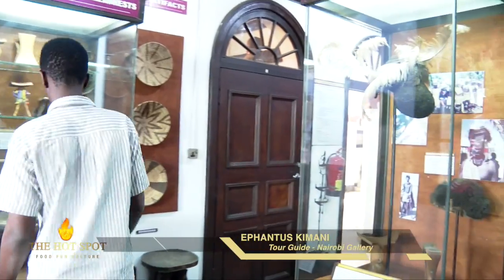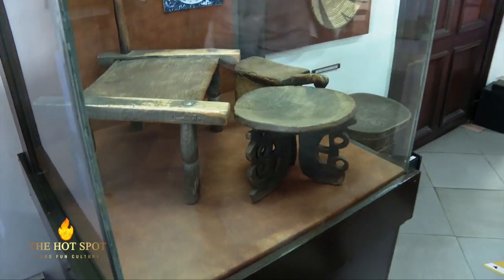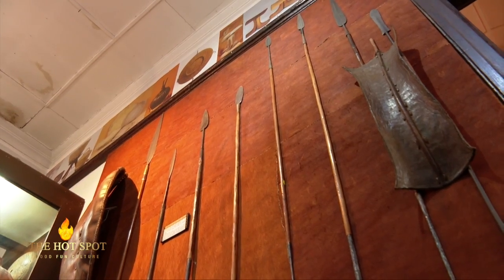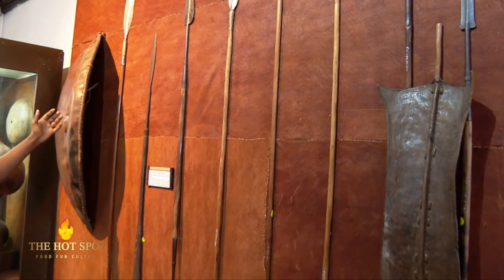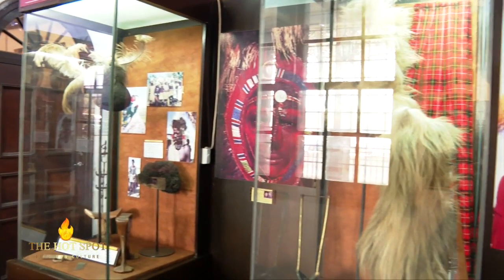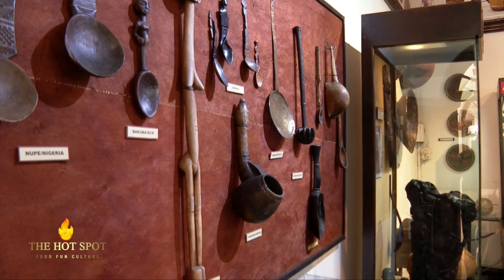We also have stools from different communities in Africa — Ivory Coast, the Kamba people, and the Mali. Weapons that might have been used in war as status symbols and in traditional ceremonies are also showcased. We have different kinds of spears used by the nomadic communities in Kenya. We also have two shields, one made from buffalo hide and the other made from giraffe hide, which was used in combat. So the Artifacts Room contains objects collected from across Africa, from spoons to headdresses, weapons, and containers from the desert.